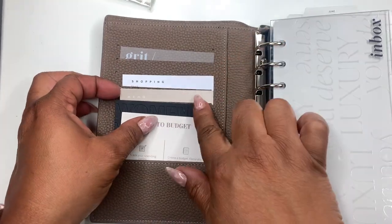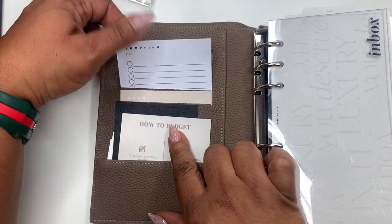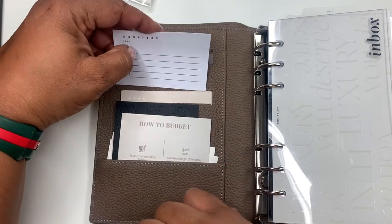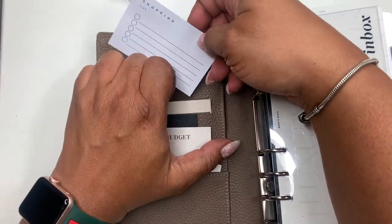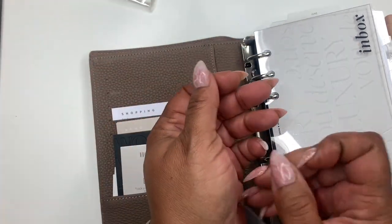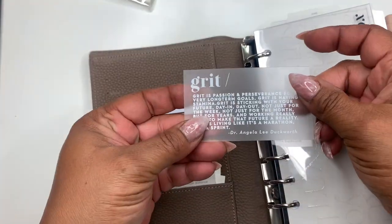Over here I just have some memo cards and shopping cards — I want to say those are from Infinite Notice, not totally sure where I got this card from, but it's a great card.